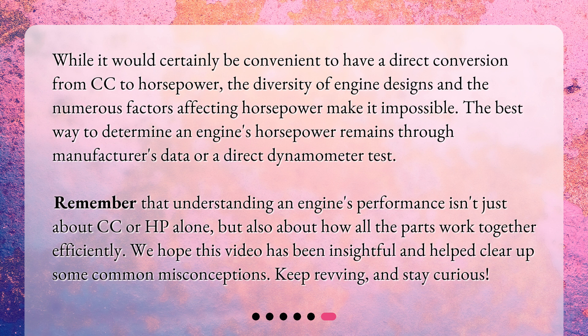The best way to determine an engine's horsepower remains through manufacturer's data or a direct dynamometer test. Remember that understanding an engine's performance isn't just about cc or hp alone, but also about how all the parts work together efficiently. We hope this video has been insightful and helped clear up some common misconceptions. Keep revving, and stay curious!